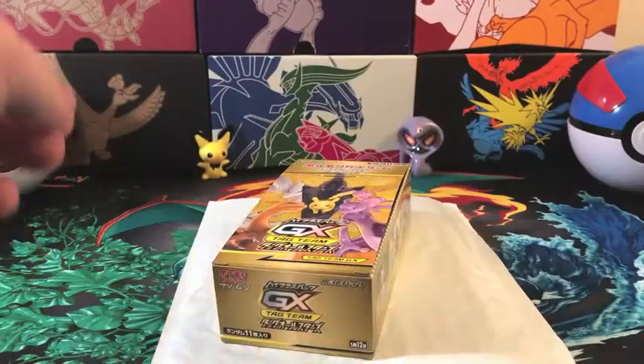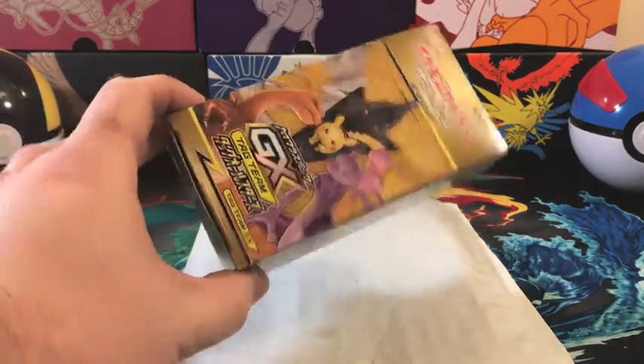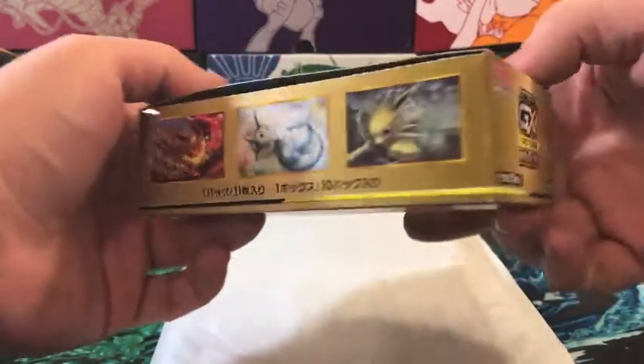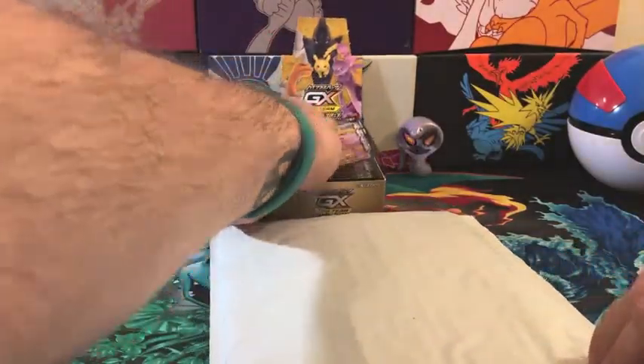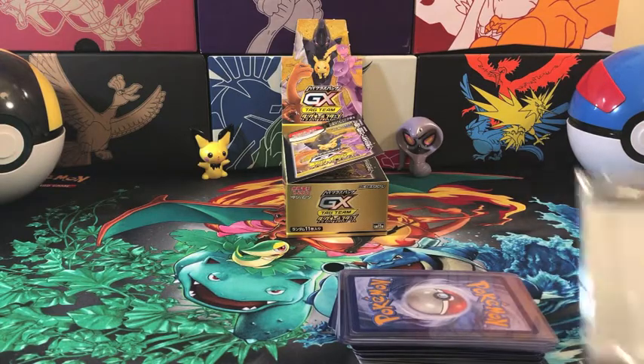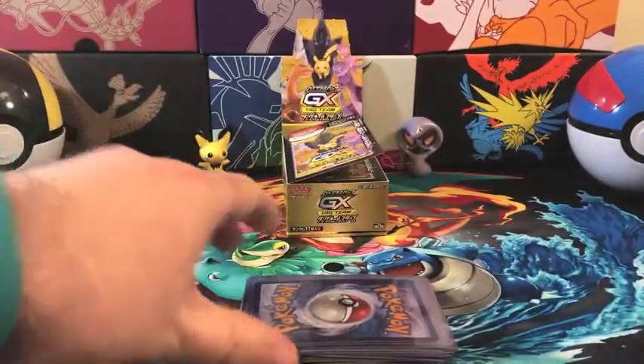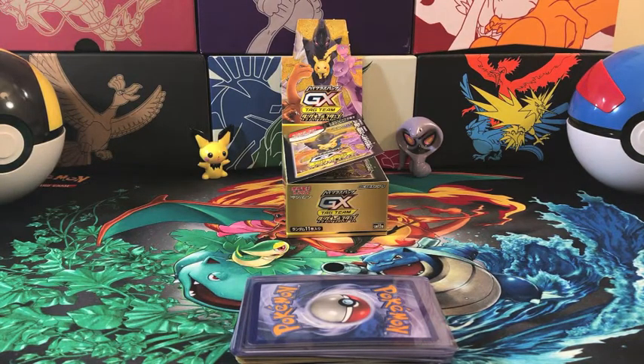The first package I got from participating in a Pokemon break over at pokemonbreaks.com. They were nice enough to include the box that was included in the break — it's completely empty but something fun I figured I could add to my collection. For those who don't know how Pokemon breaks work, there are different products opened in the break, and participants get assigned a typing.